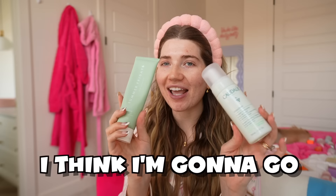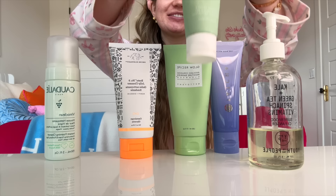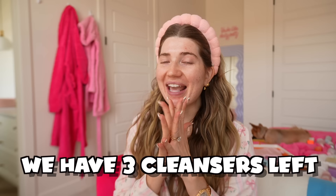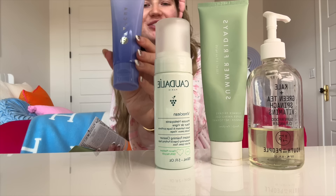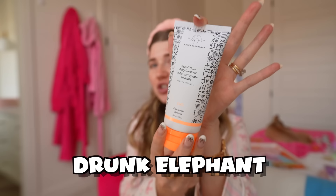The second best one I'm guessing is the Summer Fridays — I think this is the second cleanest one. Then at spot number three I'm going to put the Caudalie — I just feel like this brand has clean ingredients. We have three cleansers left to rank: Tatcha, Glow Recipe, and Drunk Elephant. I think I'm going to go with Tatcha — it's called the Rice Wash — so I'm putting that at number four. Then I'm going to rank Glow Recipe for number five, and in last place the Drunk Elephant.